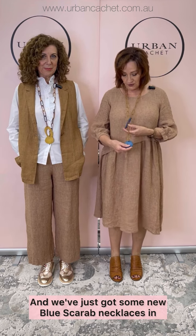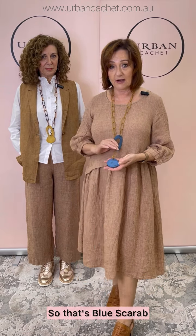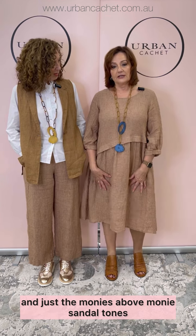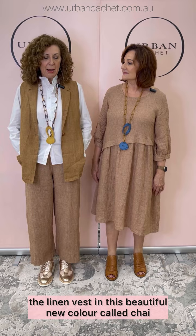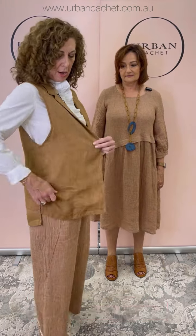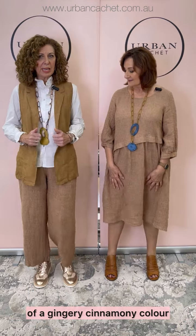We've just got some new blue scarab necklaces in, so I'll just slip one on. That's the blue scarab collection on the website, and the Moni sandal tones very nicely. I am wearing the linen vest in this beautiful new color called Chai, which is a really lovely rich, sort of gingery, cinnamony color.